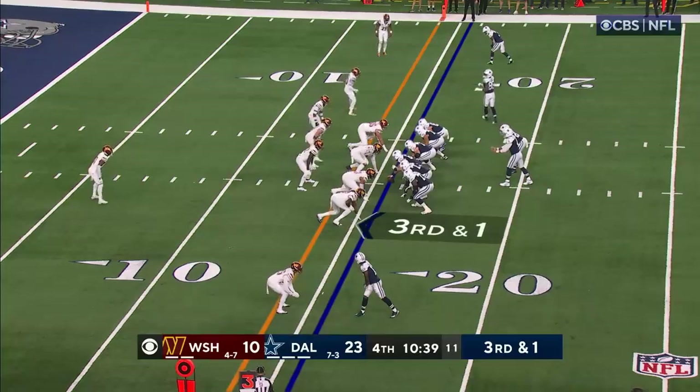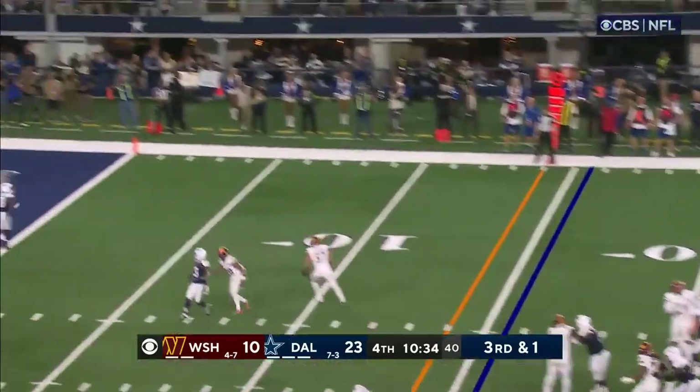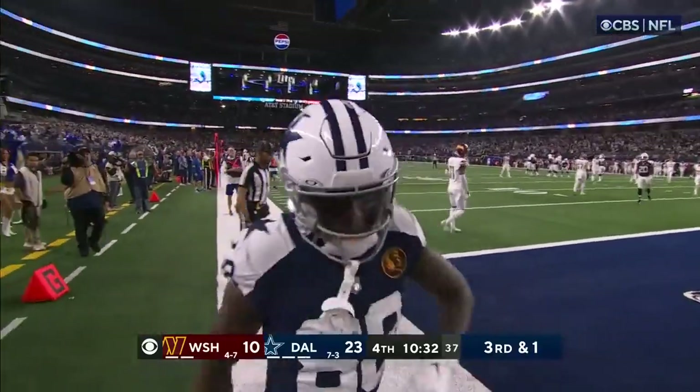Get the motion to see who's running with him, if it's man or zone. All kinds of time for Dak, going to the end zone. Touchdown, C.D. Lamb. And the Cowboys have opened.